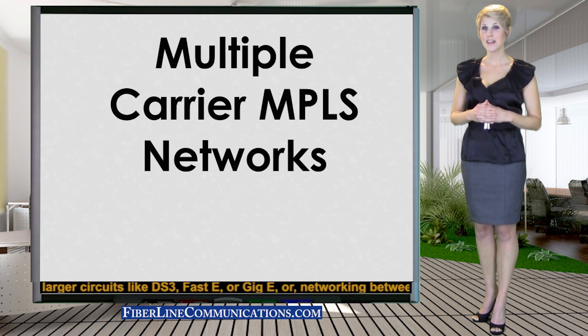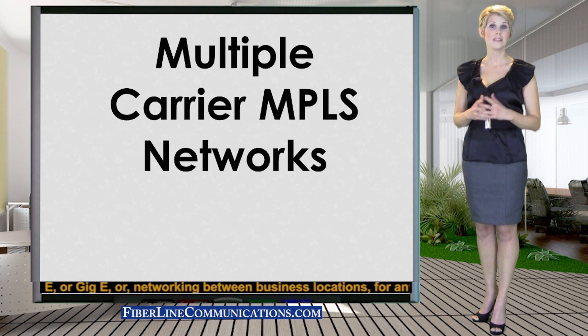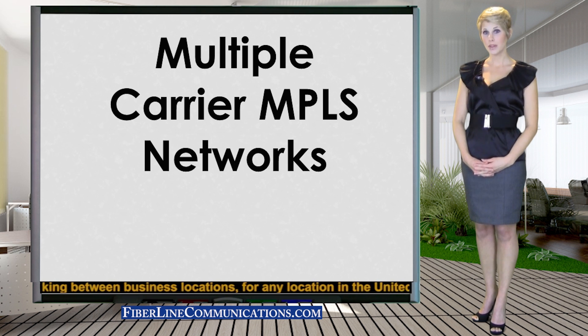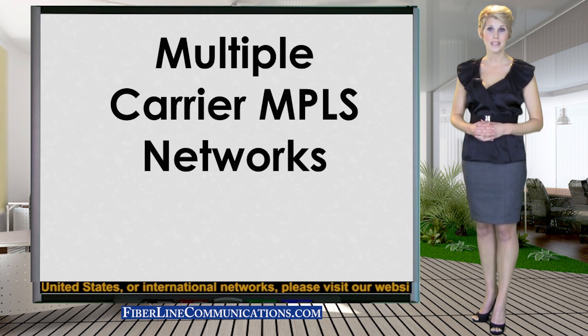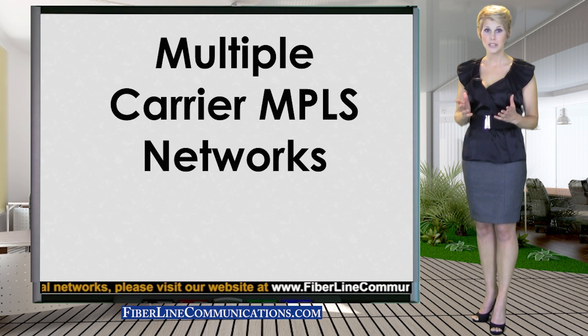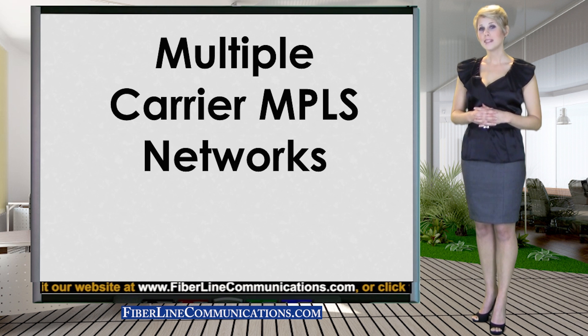rather than one provider that is responsible for the entire network. In multi-carrier network scenarios, it is not uncommon for carriers to point fingers at each other when the simplest of problems occur. When utilizing multiple carriers without a single provider responsible for the reliability and maintenance of the network, incompatibilities are frequent, network efficiency is reduced,